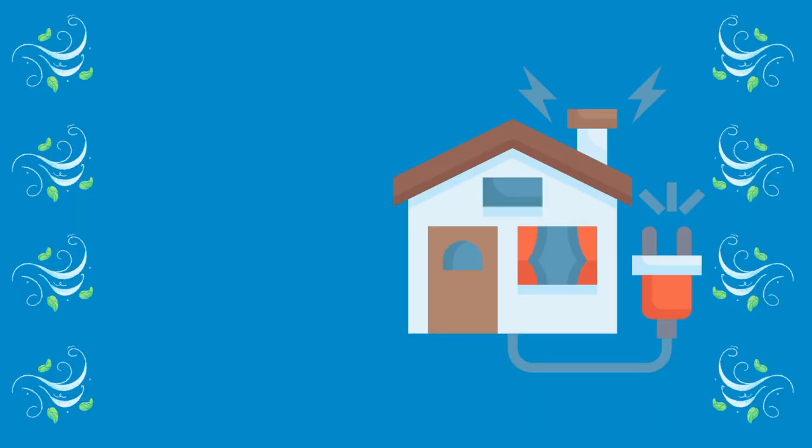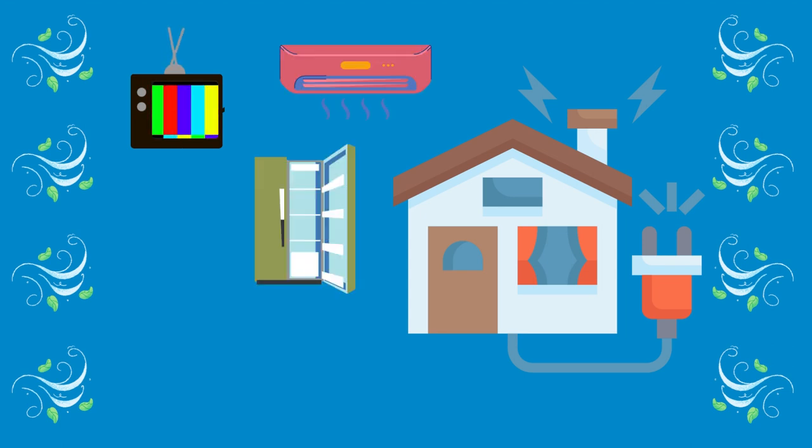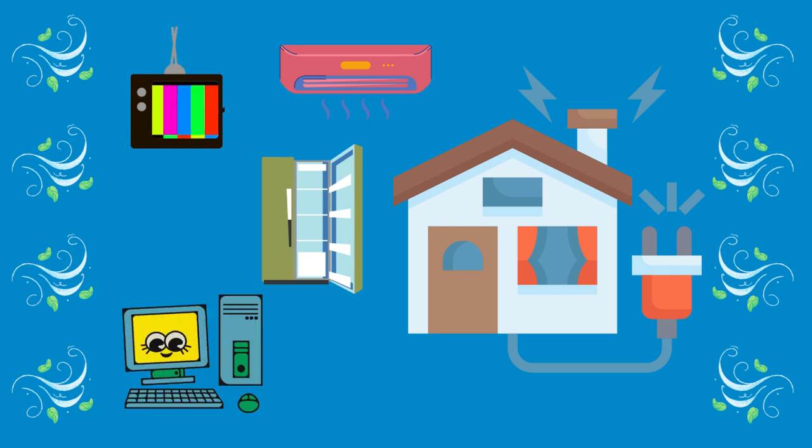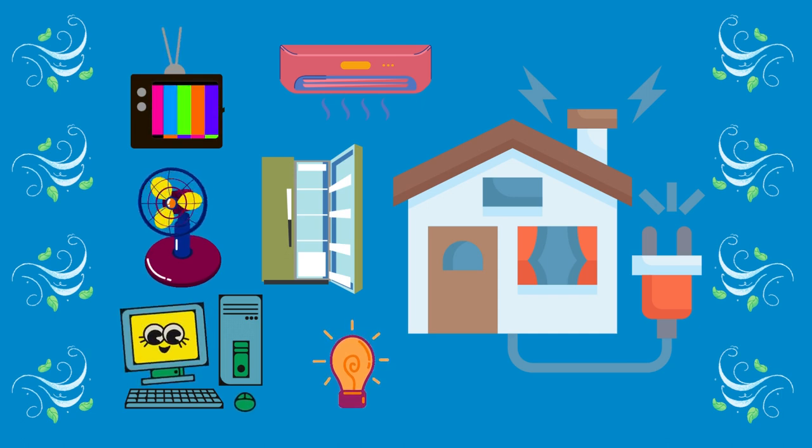Electricity is used so that our home appliances work — our TV, aircon, refrigerators, computers, and other devices use electricity so that we can watch our favorite shows, keep cool during the hot weather, turn on the lights at night, and use our computers for work or play.